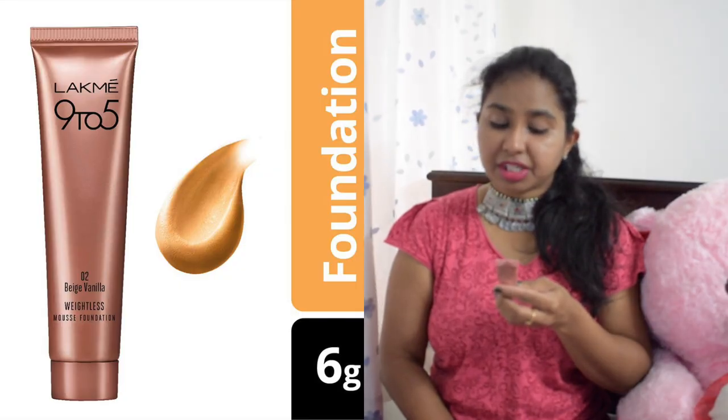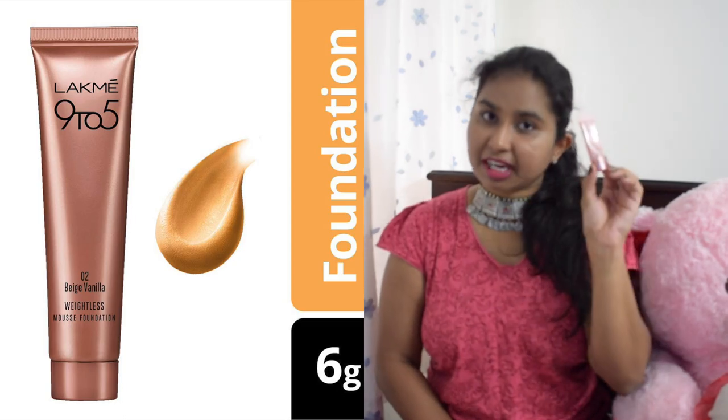The next product is the Lakme 9-to-5 Weightless Mousse Foundation in the shade Beige Vanilla — I'm actually wearing it right now. I tried a sample first and it really works for me. For oily skin in summers it gives a matte finish. I love this product so much and it's my go-to foundation right now. I will always come back to this one.